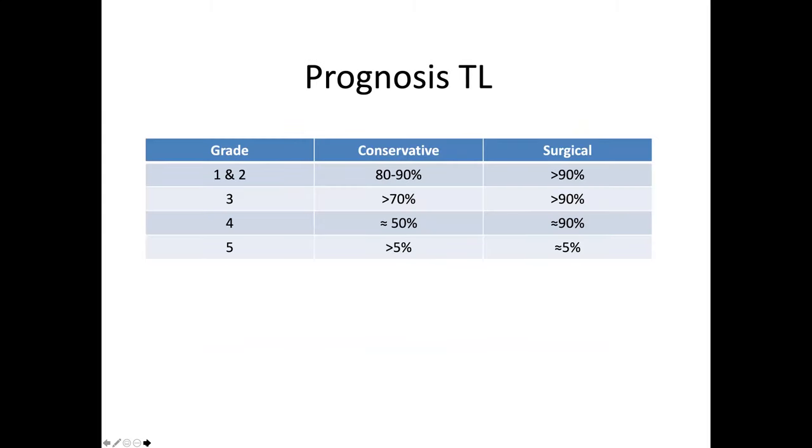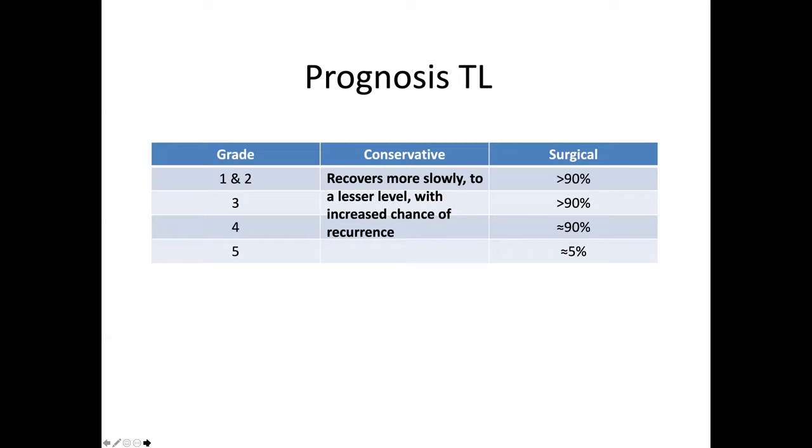With grades one or two, conservative treatment gives an 80 to 90% chance of recovery — and that's really good because surgery only gets a little bit more. Grade three is about 70% chance of recovery; grade four about 50%; and grade five, with either conservative or surgical treatment, they don't do very well, though there have been some success stories. With conservative therapy — which is usually what happens when owners can't afford treatment or in shelter situations without a neurologist — recovery is slower, takes longer, reaches a lesser level, and carries an increased chance of recurrence. So for that chronic dachshund that has blown one or two discs, we have to figure out a way to prevent that.